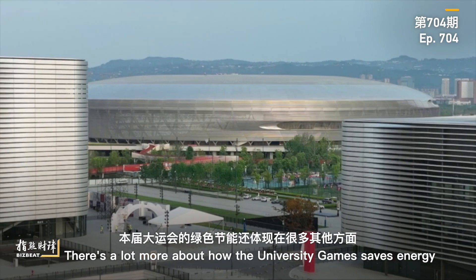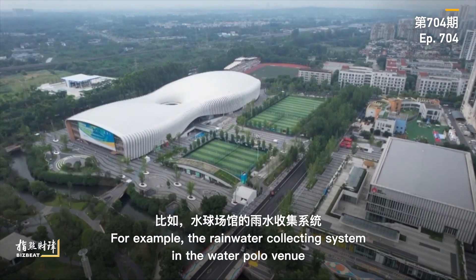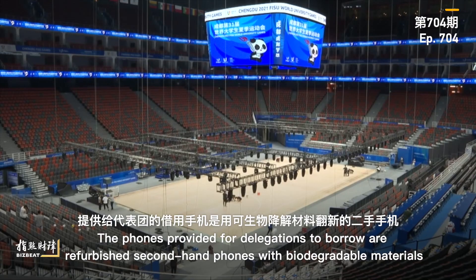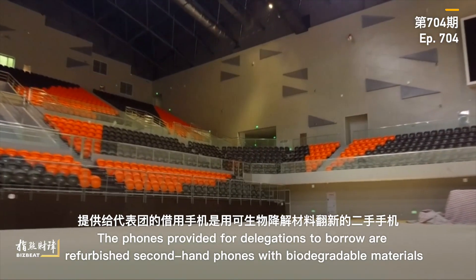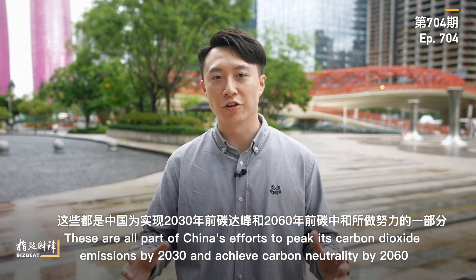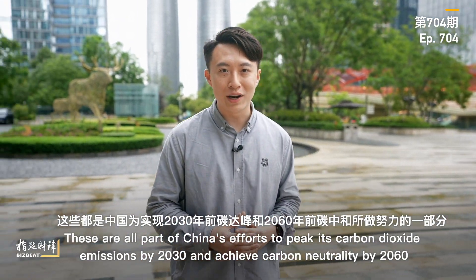There's a lot more about how the University Games saves energy. For example, the rainwater collecting system in the water polo venue can provide all the water needed for surrounding plants. The phones provided for delegations to borrow are refurbished secondhand phones with biodegradable materials. These are all part of China's efforts to peak its carbon dioxide emissions by 2030 and achieve carbon neutrality by 2060.